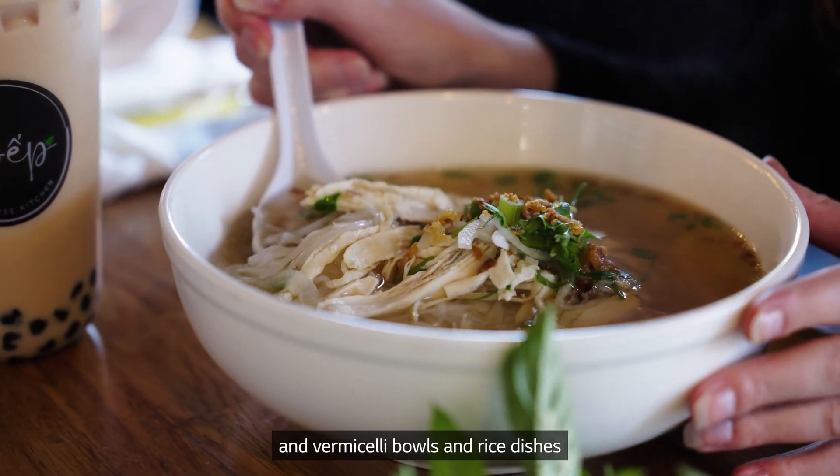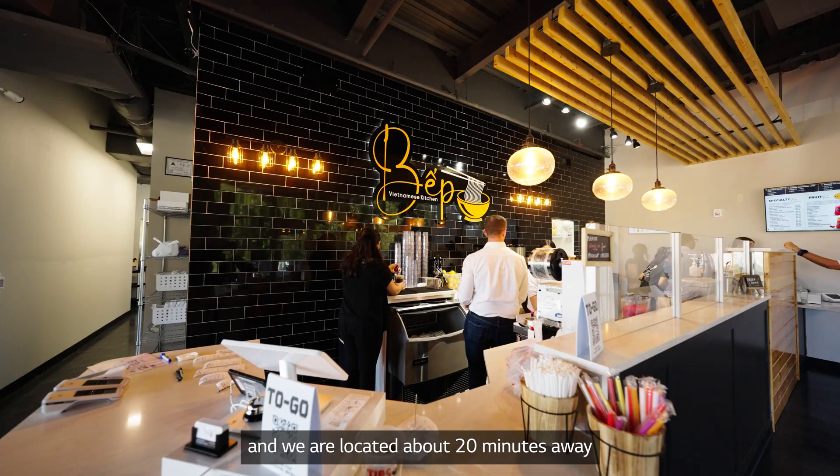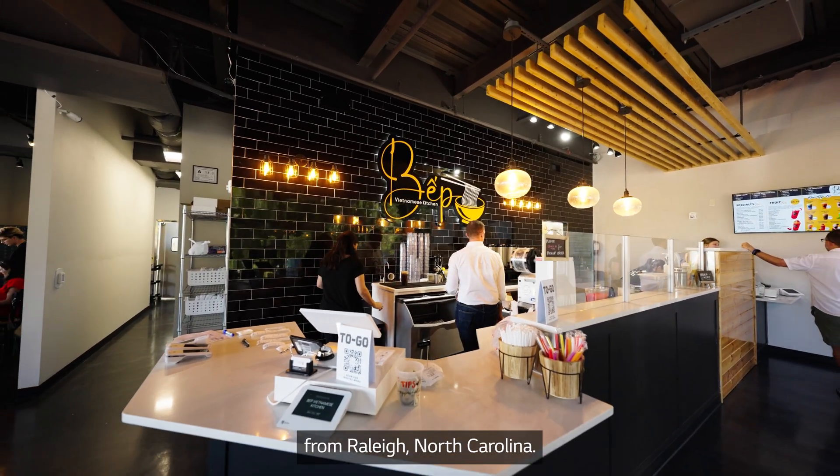Bep Kitchen is a Vietnamese restaurant serving traditional Vietnamese pho, vermicelli bowls, and rice dishes, and we are located about 20 minutes away from Raleigh, North Carolina.